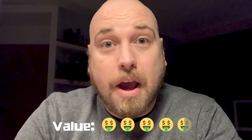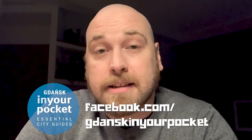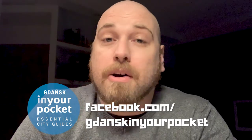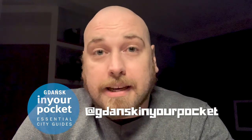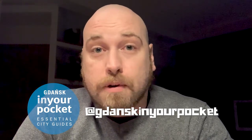So guys, where would you like me to go next? Please leave your comments below. In the meantime you can check out all of our great content on Gdańsk and the Tri-City at facebook.com/GdanskinYourPocket, and we are also on Instagram at Gdańsk in Your Pocket where you can view all the pretty pictures. Until next Foodie Friday, I hope you have a good week.